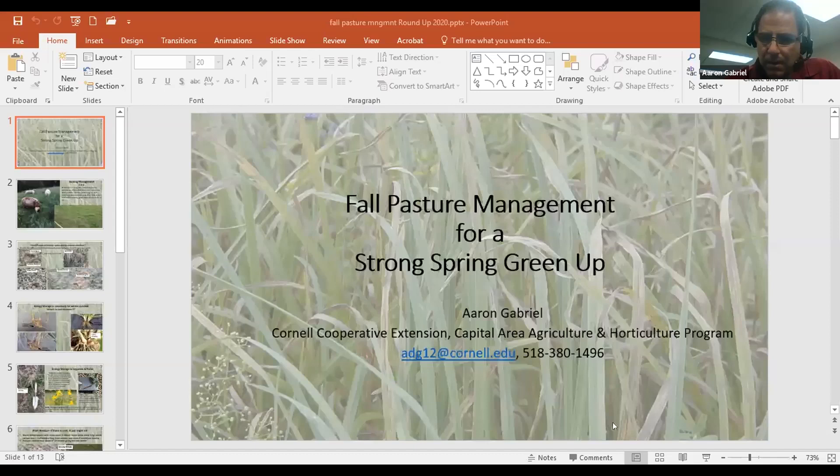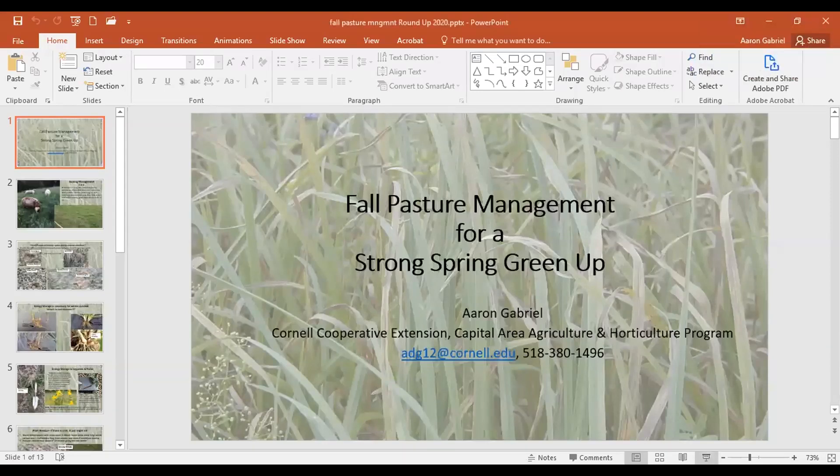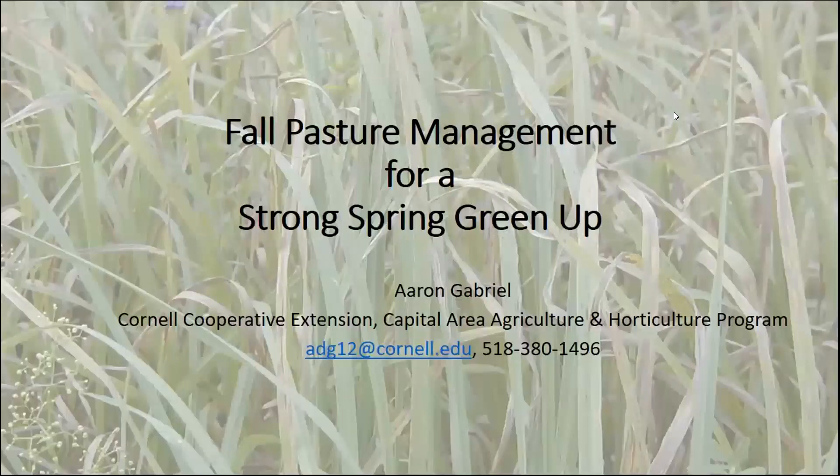Aaron, are you going to start us out? Yeah, I'm going to share my screen. Does that look good? Yeah, it looks good.